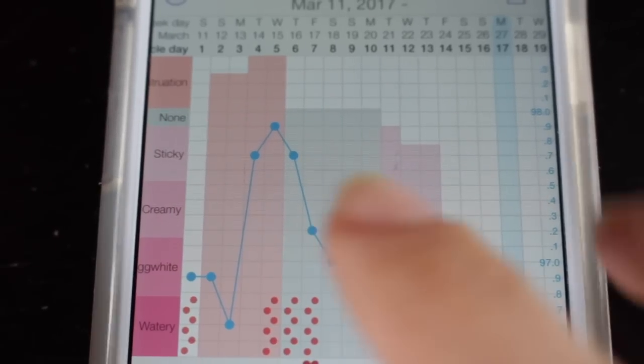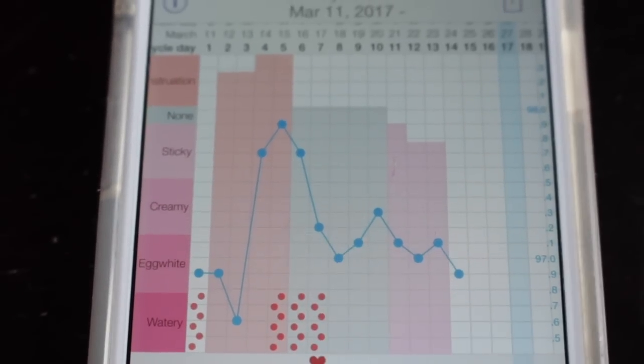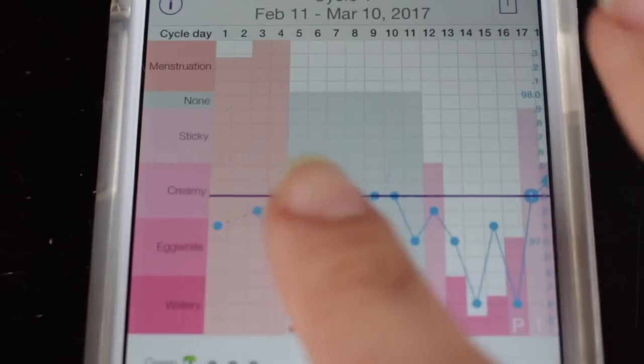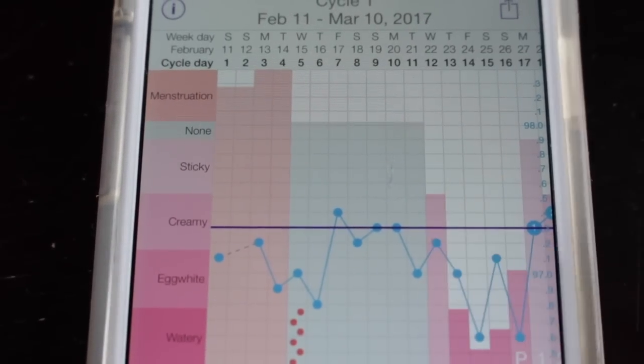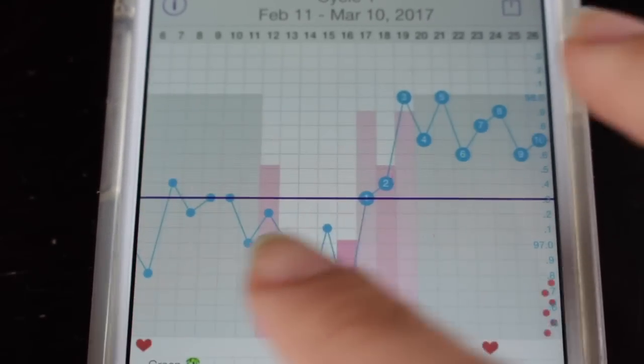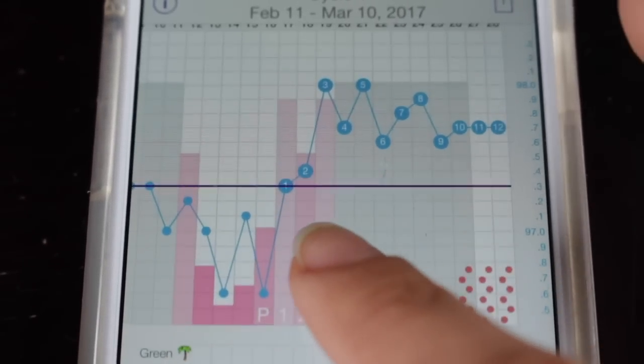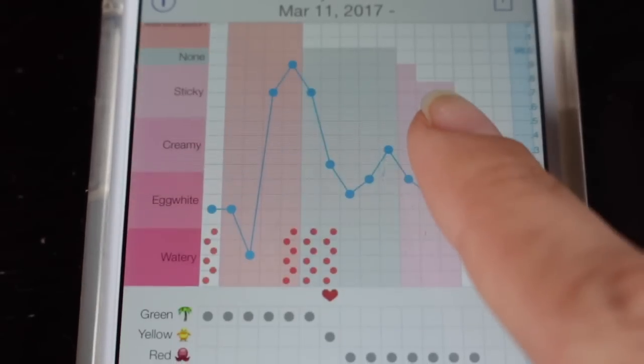It just makes more sense having the two of them together. I also like how the cervical fluid chart is laid out in comparison to some other apps I've used. I like how they're like graph bars almost, instead of filling them in with a different shade, or a dot, or a dot in a circle depending on spotting or menstruation.